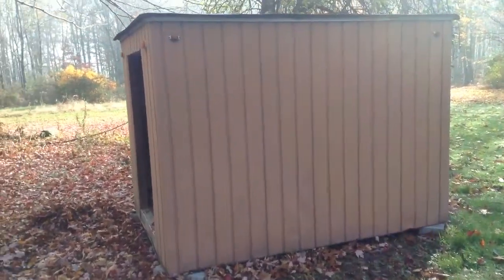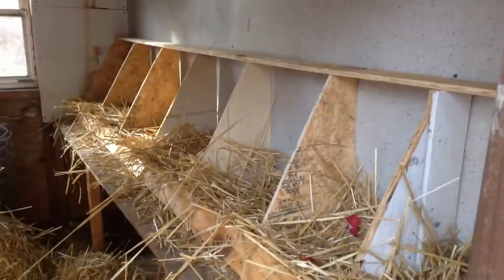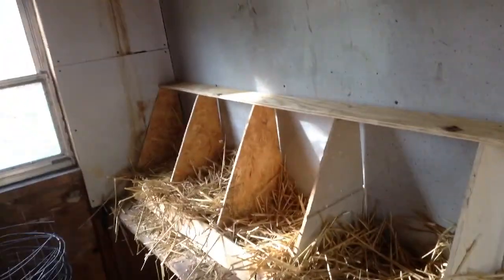Alright guys, here's the chicken coop. Let's show you inside what Uncle Dan's been doing. He lined up some nest boxes along this wall and put some hay in it. Chickens will lay there, sleep there. And I guess he's just kind of storing the rest of the hay in here too.